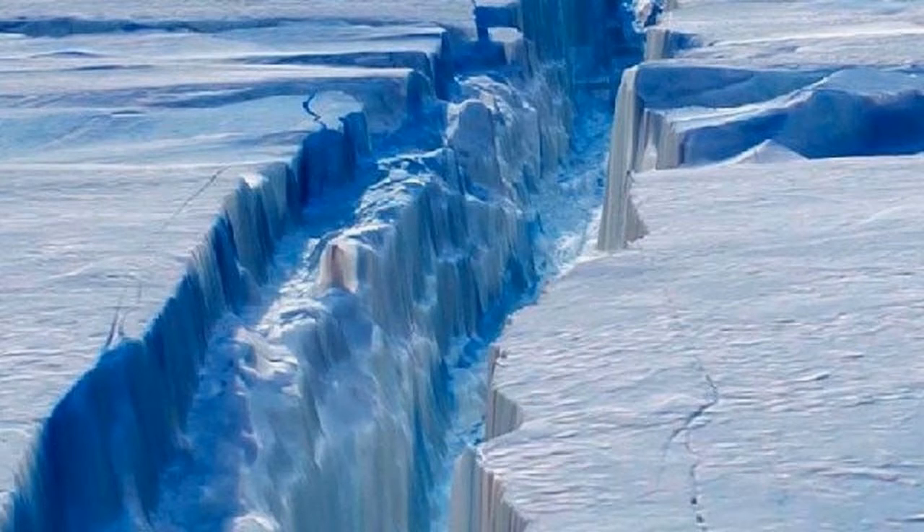She said when the Larson B ice shelf disintegrated in 2002, the glaciers that flowed into it more than doubled in speed. If the Larson Sea were to collapse, then we'd expect to see a similar acceleration of its tributary glaciers, Dr Cook said. She said the glaciers feeding into the Larson Sea ice shelf contained about 10 centimetres of global sea level equivalent, but it's very unlikely that all of that would go.